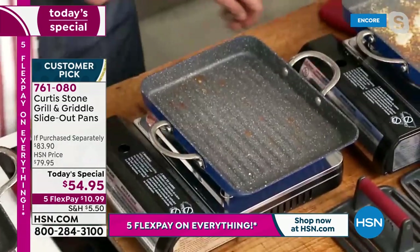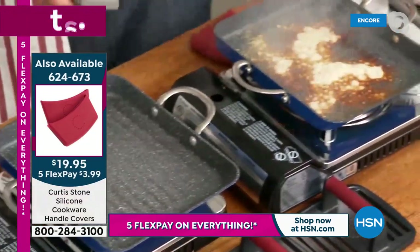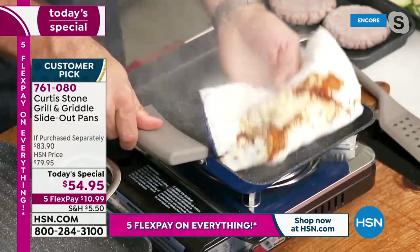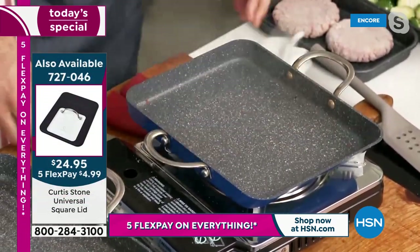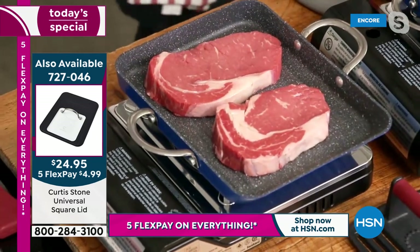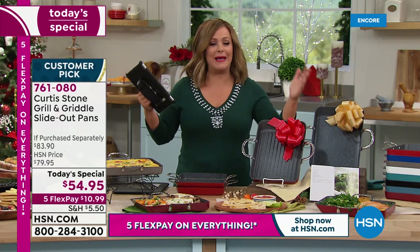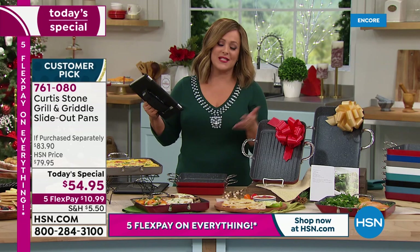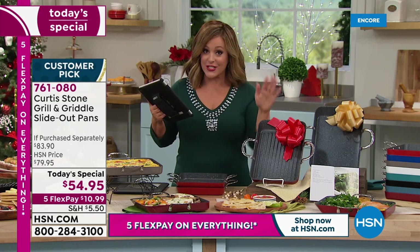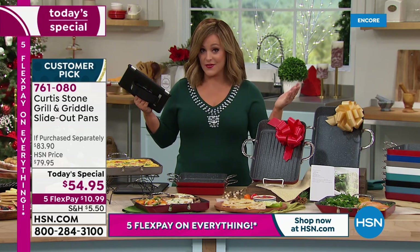Pop the pan back on the heat and you're cooking again. The burnt cheese wipes out — literally that simple. Nothing sticks to the DuraPan and that's why everyone who cooks in it falls in love. You're getting more cooking space and capacity than ever before. The 11-inch is the largest in the slide-out style ever done — both pans today for $54.95, an $83 value, over 30% off.